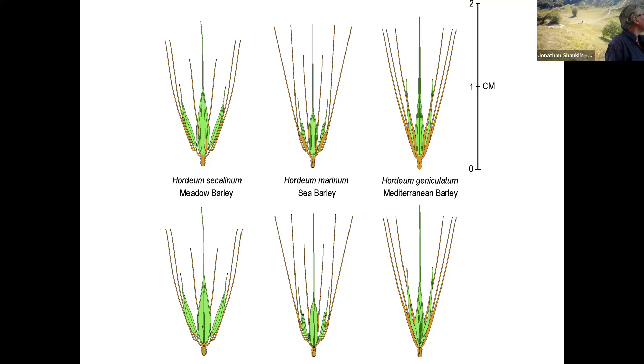If you want to distinguish secalinum from marinum, have a look at the upper glume — it's a pair of glumes. The upper glume is flattened and quite wide, about a millimetre and a half wide. In the kind of geniculatum, both the outer glumes are thickened, but not quite so much as in marinum. So look out for those because they are around and they're being overlooked.